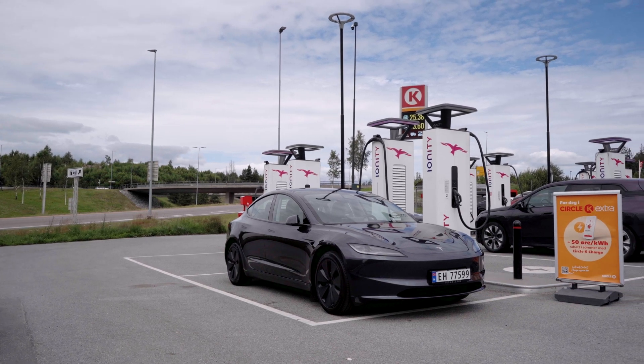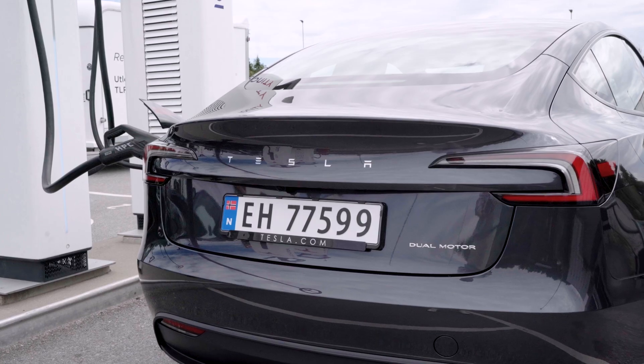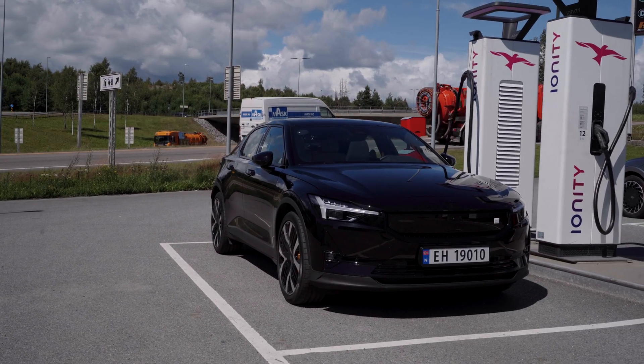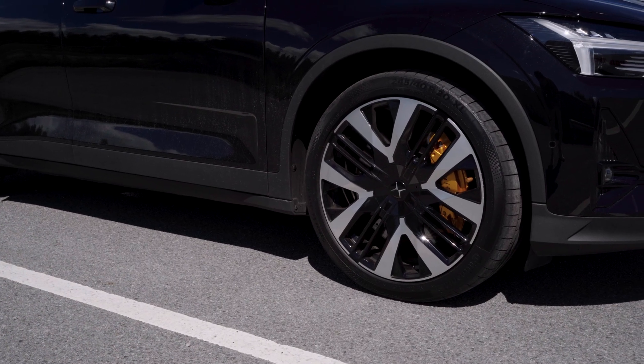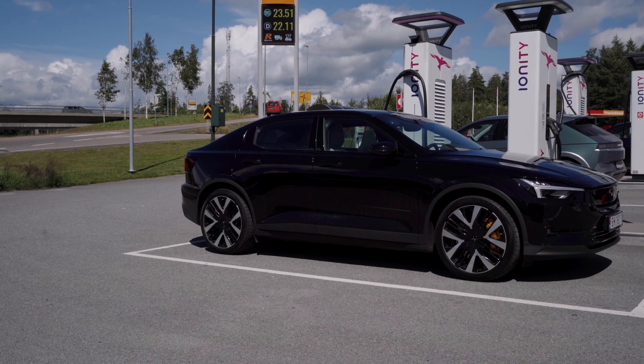After testing the new Tesla Model 3 Long Range Dual Motor Highland, I thought it would be very interesting to test the Polestar 2 Long Range Dual Motor right afterwards. But unfortunately, Polestar only had a performance version available because that is currently their only press car of the Polestar 2. So that is what we have for this video.